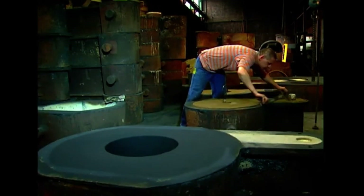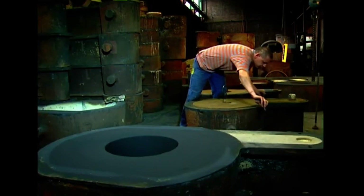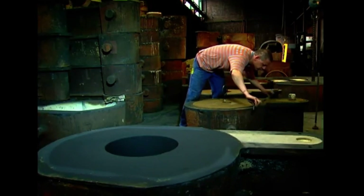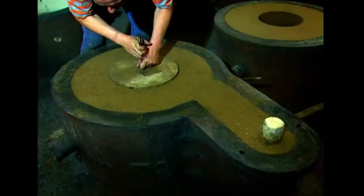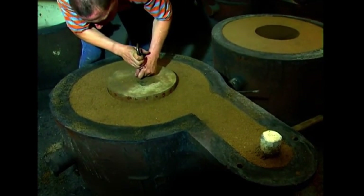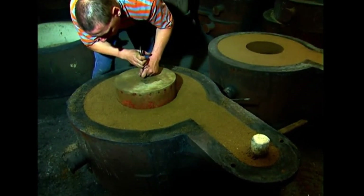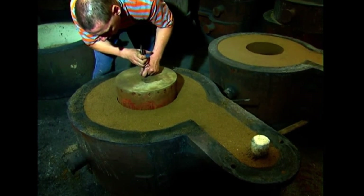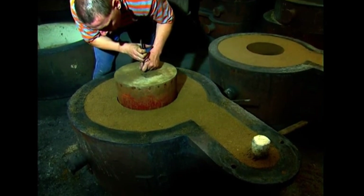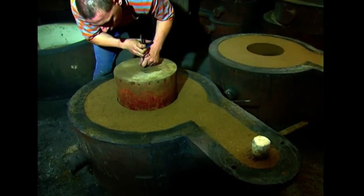How much have rollers evolved in terms of size and production over time? In 1842, a newly crafted roller was considered a technical marvel. Today, rollers weighing up to 150 to 200 tons in their finished state are cast and machined. To achieve this, the initial casting — known as the rough casting — must weigh around 300 tons. This scale demonstrates just how far roller manufacturing has advanced in capacity and precision.